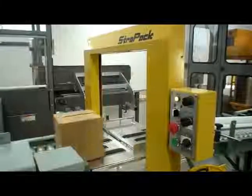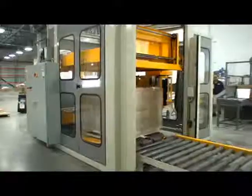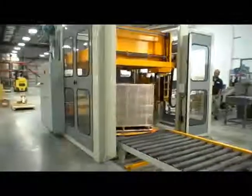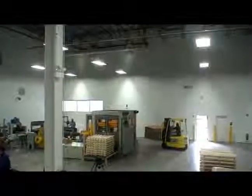Then the case is labeled, then banded for a more secure carton. The completed cartons are then palletized for easy unloading by a forklift.